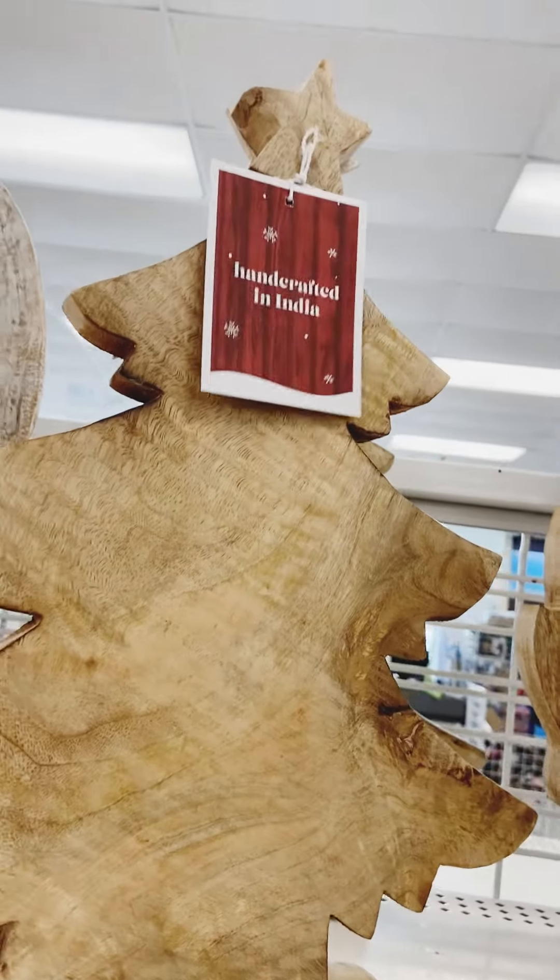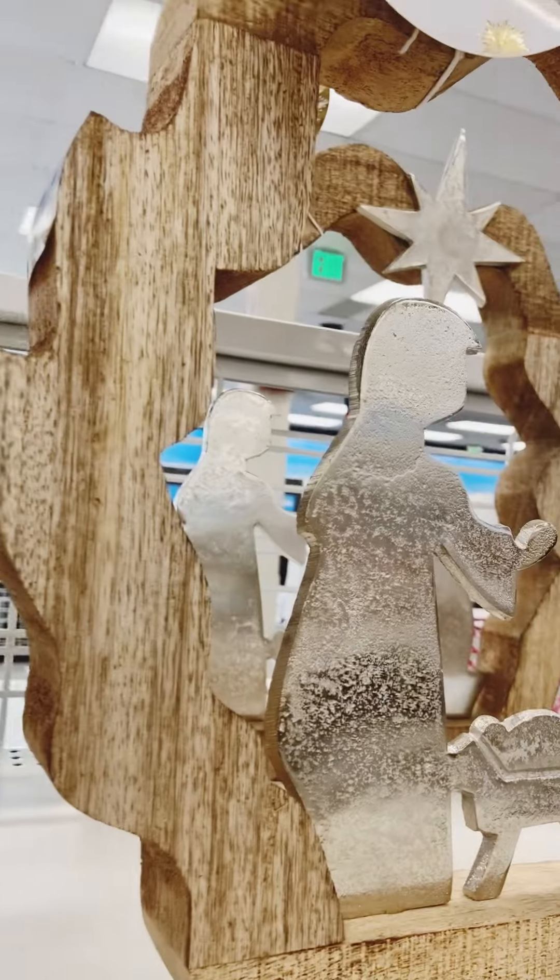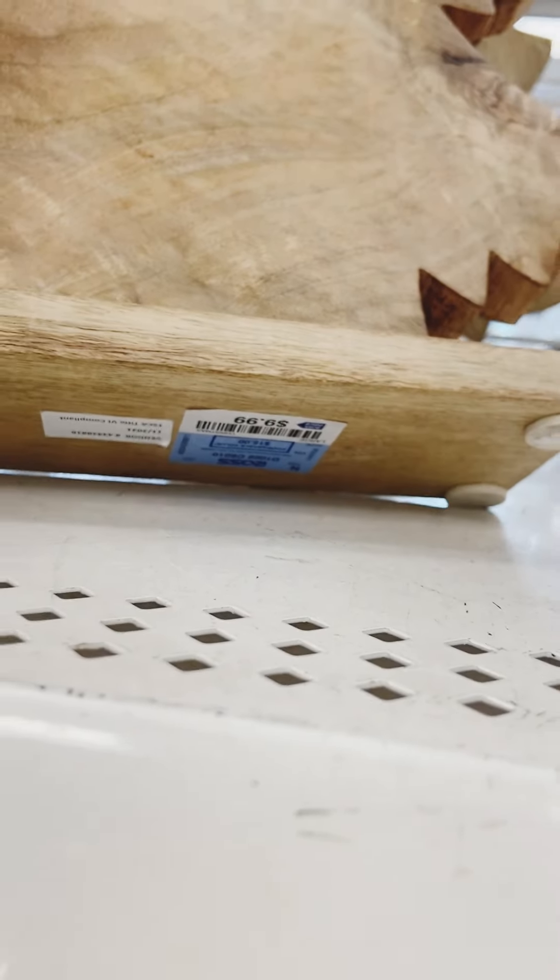I think this wood tree was really nice — it was simple with just white stars. I was trying to figure out how much it costs and finally found the tag: $9.99, which is a great price.